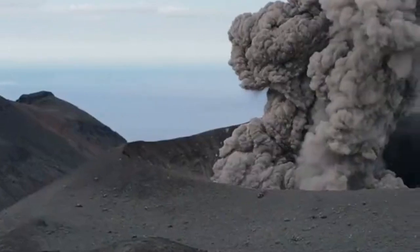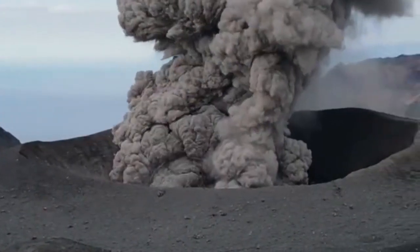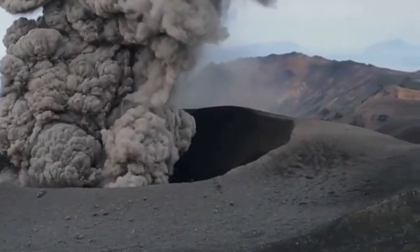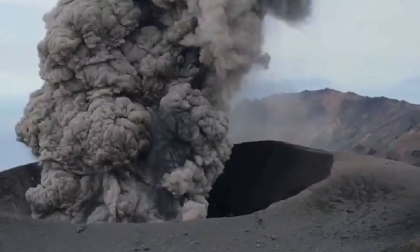The last volcano we are going to discuss is the Bezymianny volcano in Russia. This is the same viscous felsic eruption that creates a lot of these pyroclastic flows. This one is explosive.